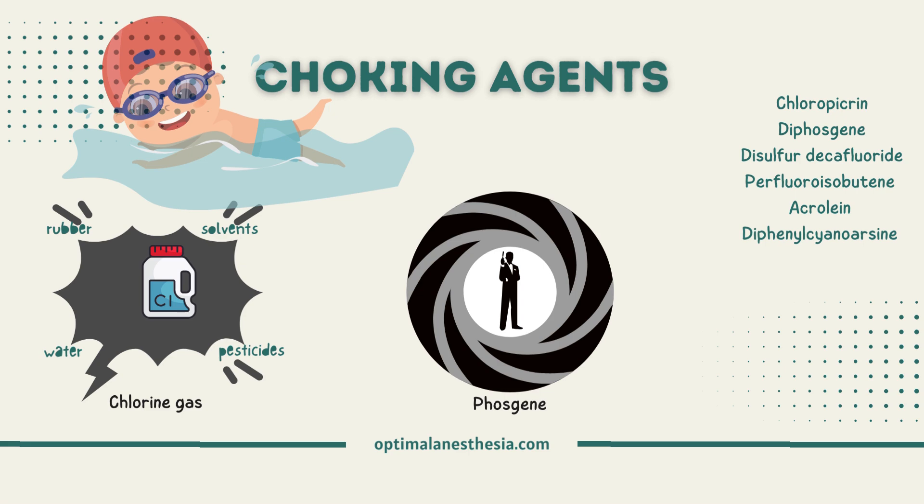Moving on to acrolein, a chemical with limited industrial applications, including the production of acrylic acid. It's fascinating how these chemicals play a role in various industries. These substances are not meant for everyday use and are strictly controlled due to their potential dangers.